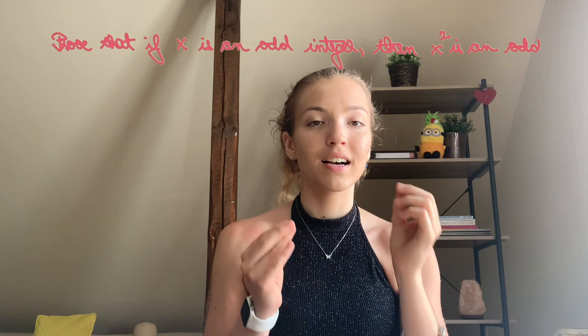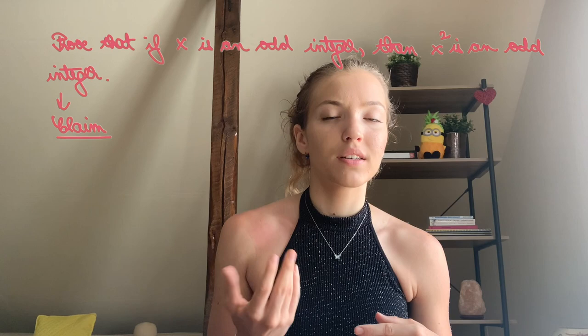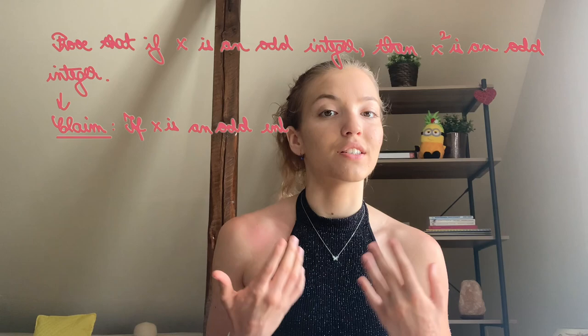How do we write such rigorous proofs? Let's say that you want to give a proof to the following statement: 'Prove that if x is an odd integer, then x squared is an odd integer.' Right off the bat, what you would want to do is start your proof by writing 'Claim' followed by a colon, then give the statement of what you are trying to prove. So it would be something like: 'Claim: if x is an odd integer, then x squared is an odd integer.' Then let your reader know you'll begin giving a proof by simply writing 'Proof' followed by a colon.